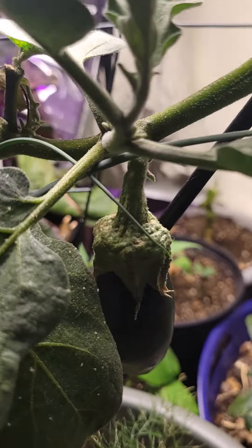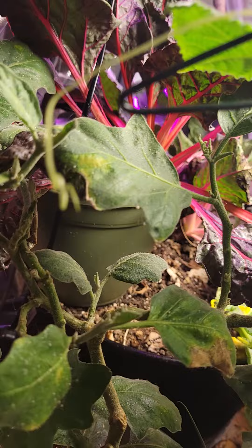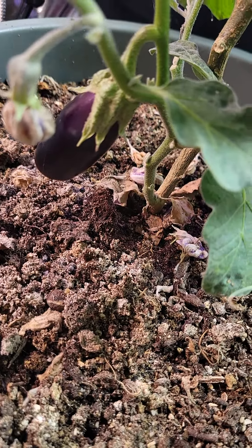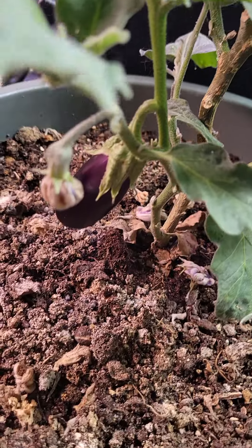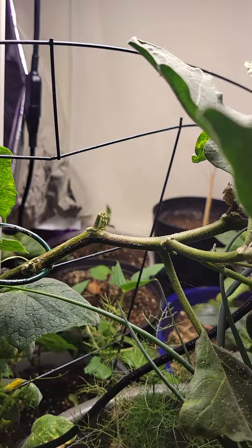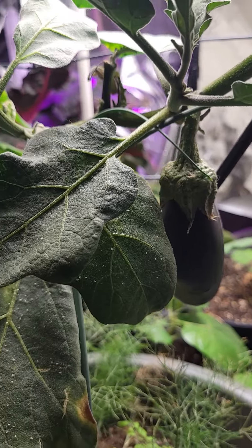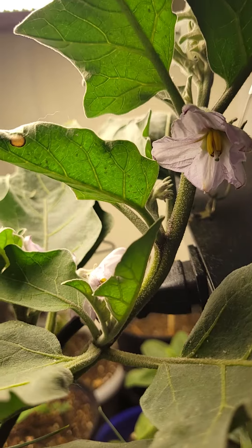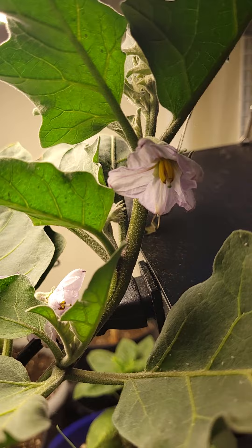This eggplant has a long arm and it's in its second season, meaning this very plant gave me eggplants last summer. Eggplants like a lot of heat — they can handle a lot of heat, so go ahead and give it that heat if you have it.